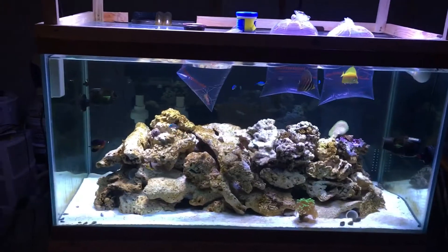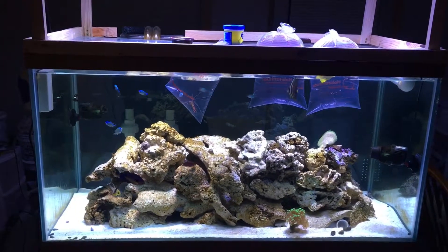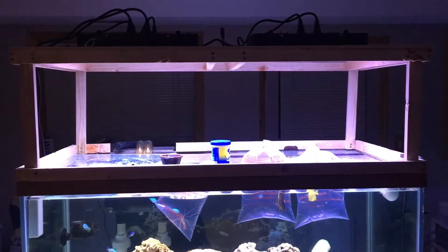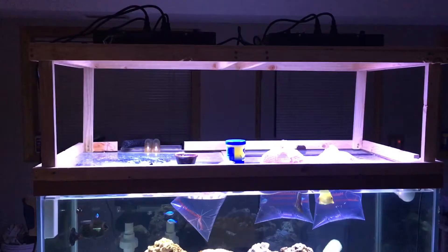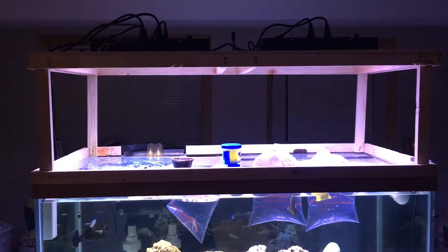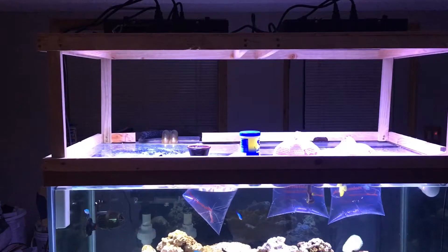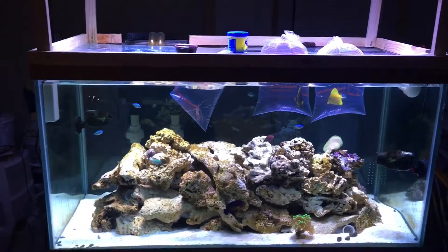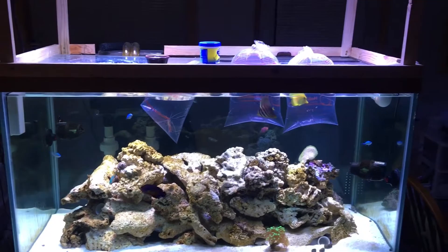Hello everybody, Rat Dog back. Haven't done an update for a few weeks. I want to let you know what's going on. As you can see, I got my lights installed. I have my canopy 85% built. I haven't wrapped it yet — still debating how I'm going to do that. I kind of like the easy access getting in there.